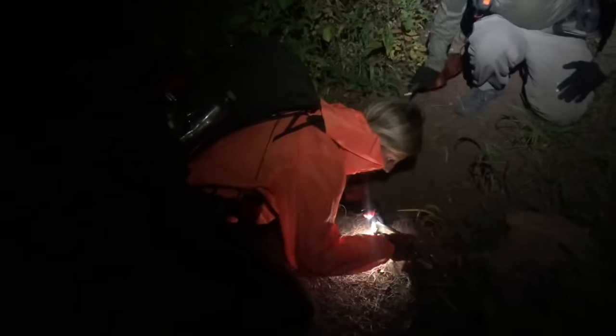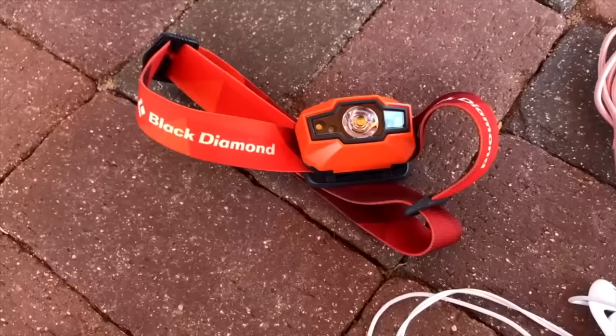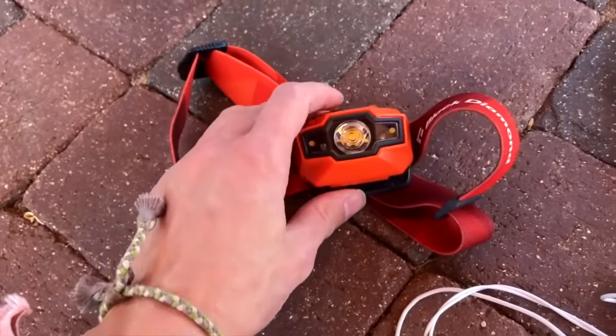Number four is illumination. Most cell phones have a flashlight feature, but you really want to think about taking something else that's going to last longer, especially if you're also using your phone for navigation or you're frantically searching for service. It's a good idea to have a headlamp or some other form of light.